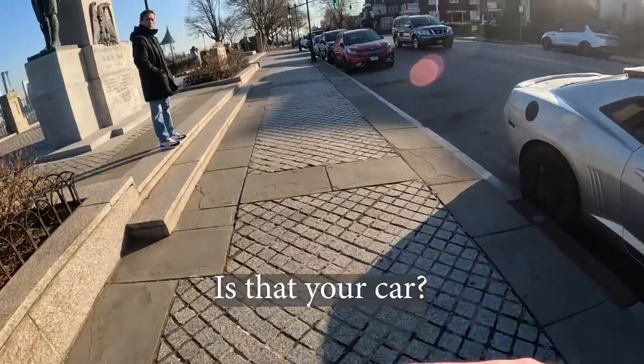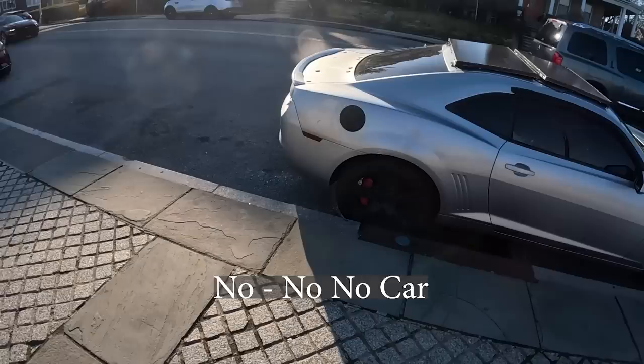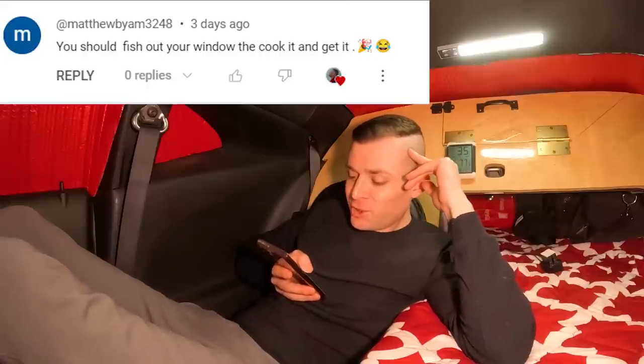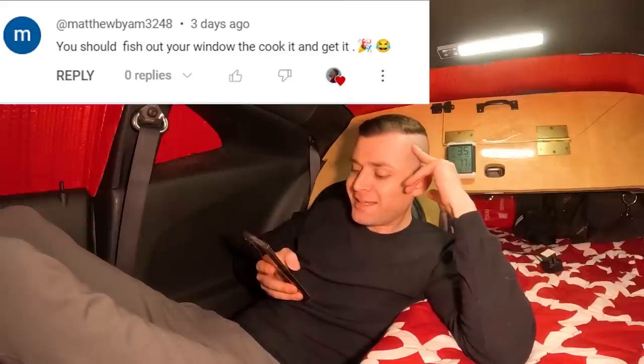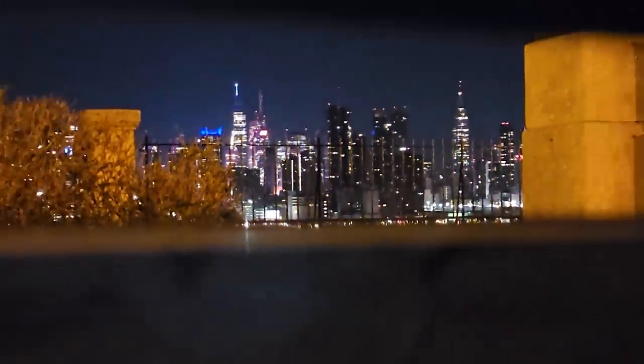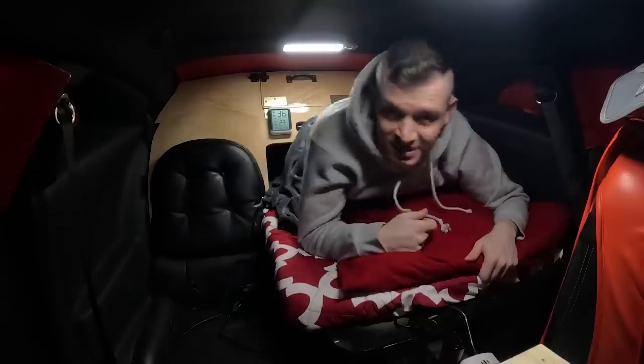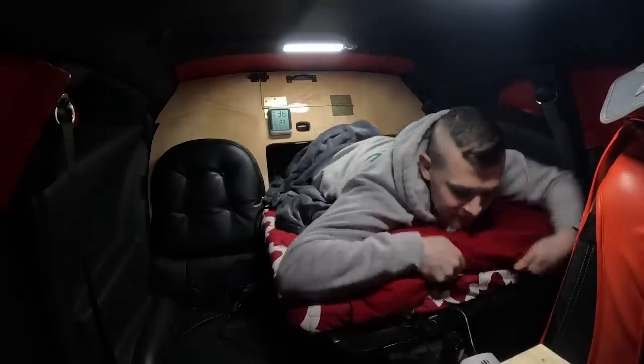Someone asks: 'Is that your car?' — 'No.' Let's reply to your comments on YouTube. Matthew says you should fish out your window and cook it — that would actually be great content. The apartments you see behind me go for around 3 million dollars. Look at that view through my window — that's so cool. This is as good as it gets in this car.